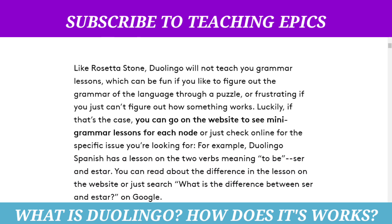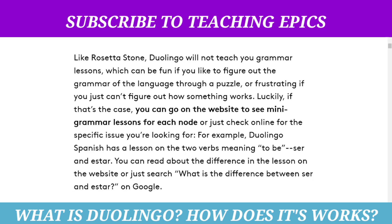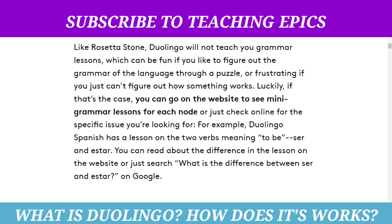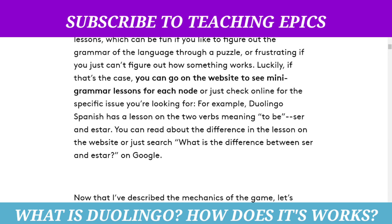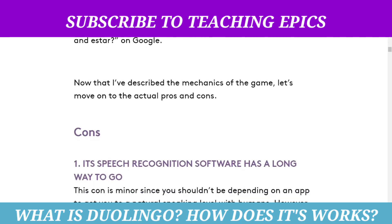This can be fun if you like to figure out the grammar of the language through a puzzle, or frustrating if you just cannot figure out how something works. If that's the case, you can go on the website to see mini grammar lessons for each node, or just check online for the specific issue you are looking for. For example, Duolingo Spanish has a lesson on two words meaning 'to be': ser and estar. You can read about the difference in the lesson on the website, or just search 'what is the difference between ser and estar' on Google.